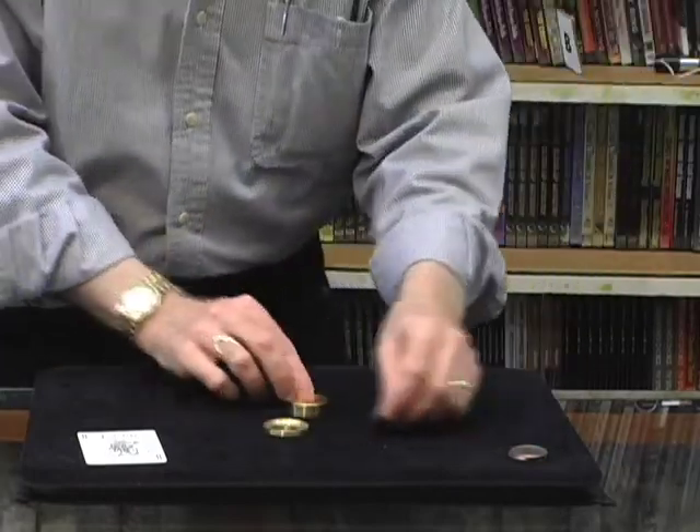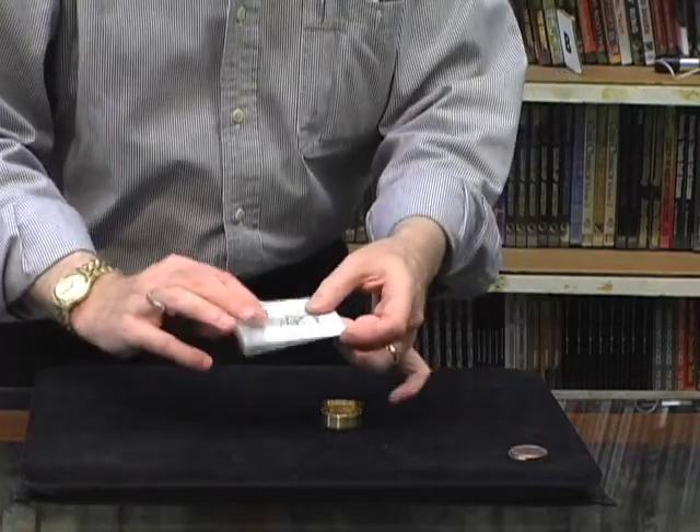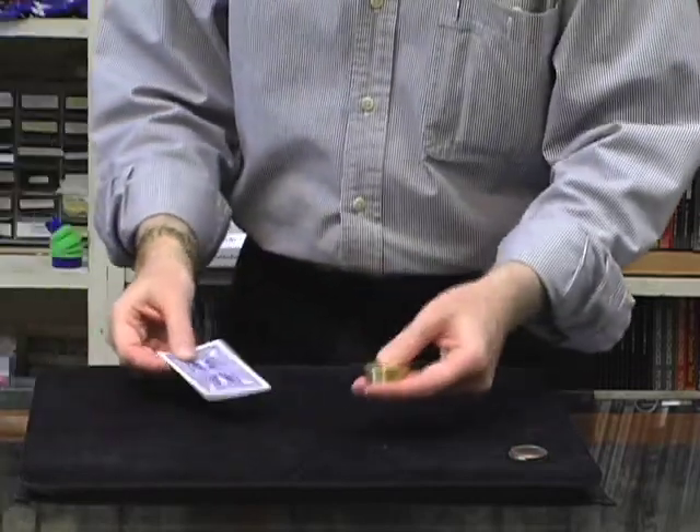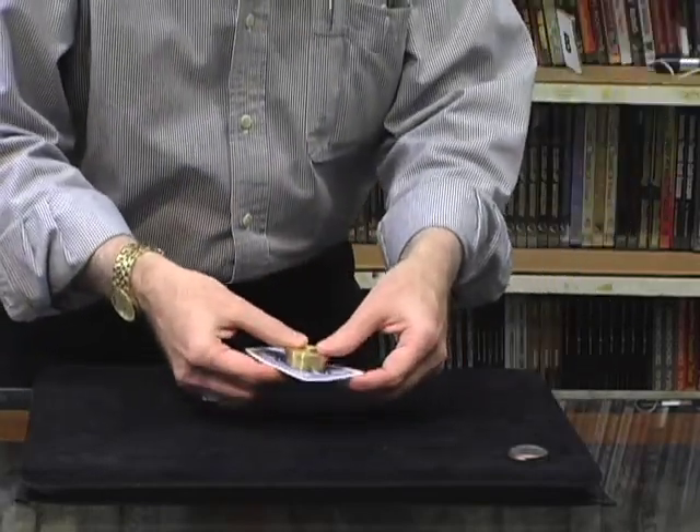We'll do it once again. Half dollar, Okito Box, Bicycle Joker. Here it is — Okito Box, Joker, Coin. You see it go? Watch. If you blink, you missed it. Here it is. It's done.